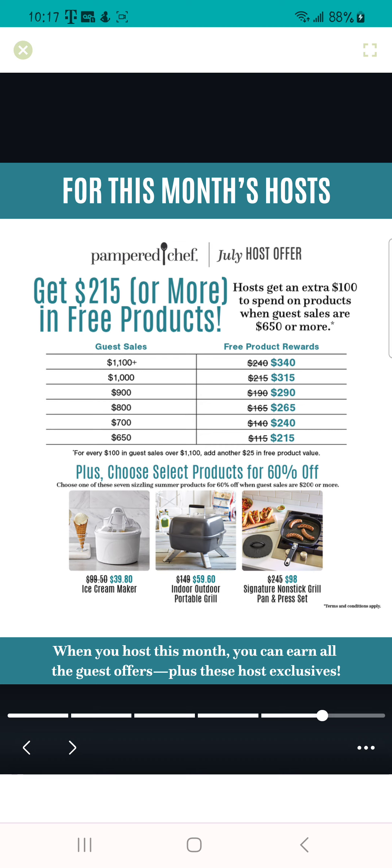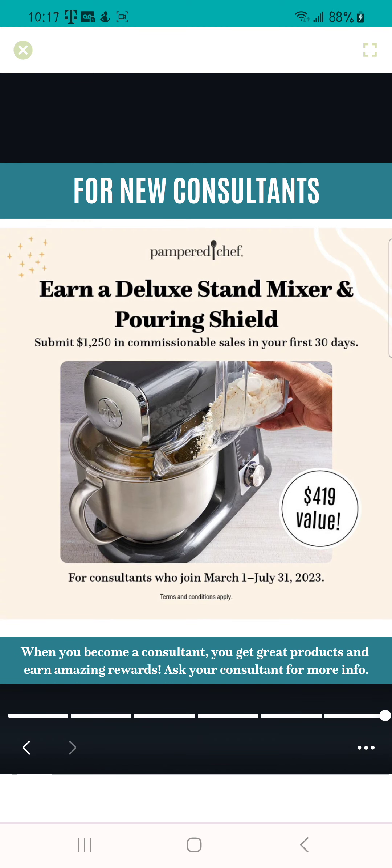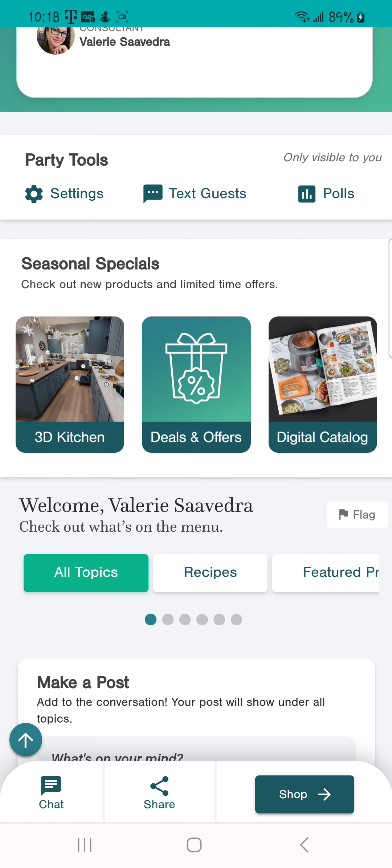If you're interested in becoming a Pampered Chef consultant and want to know more, if you join between March 1st and July 31st you can earn the deluxe stand mixer and pouring shield for free in your first 30 days. I earned it in my first 30 days — it was super easy, and I love the stand mixer, it is amazing. So that is the deals and offers.